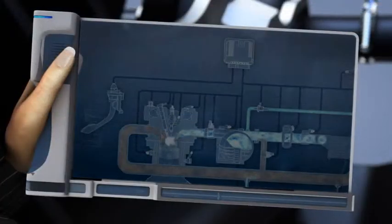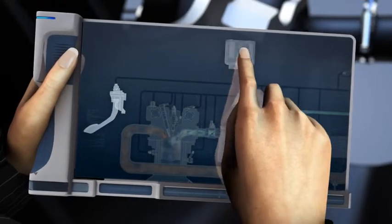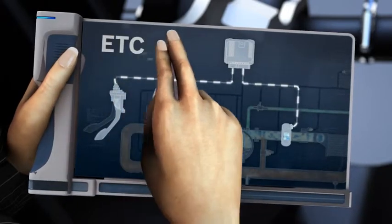For ETC to work, the electronic throttle device and accelerator pedal module need to communicate with the electronic engine management system.